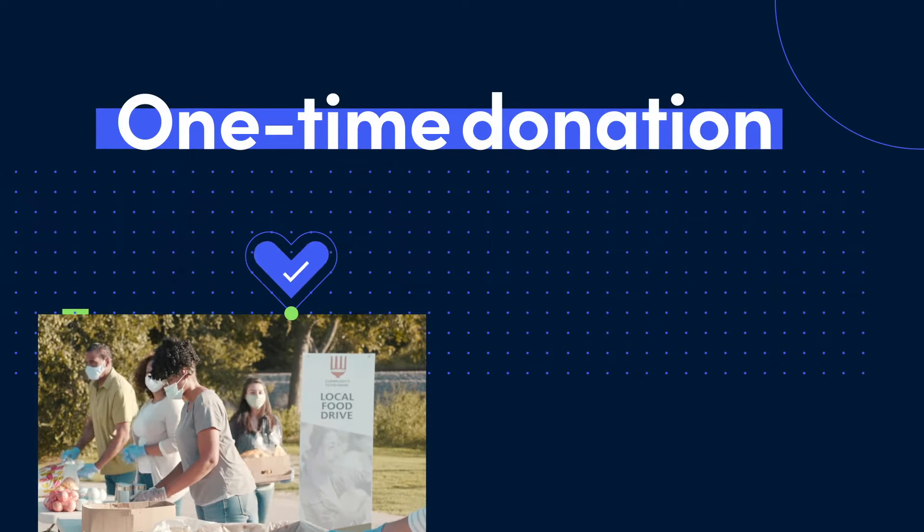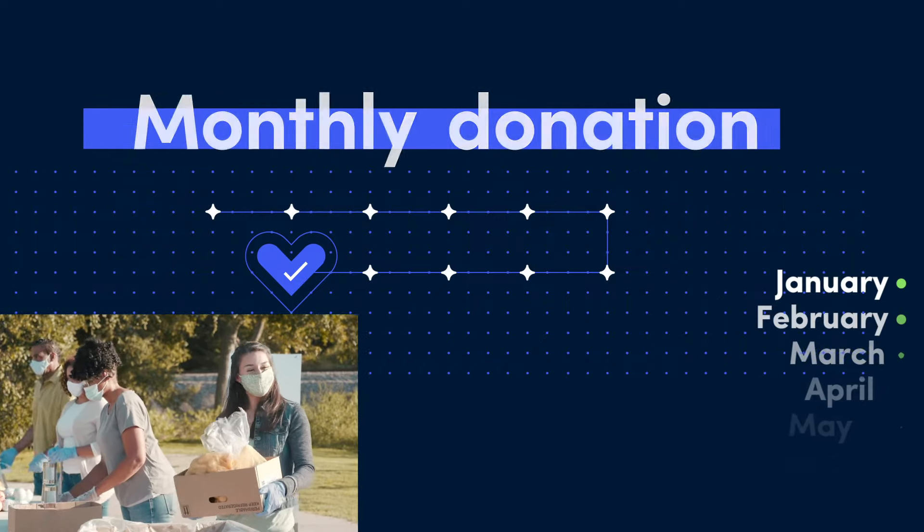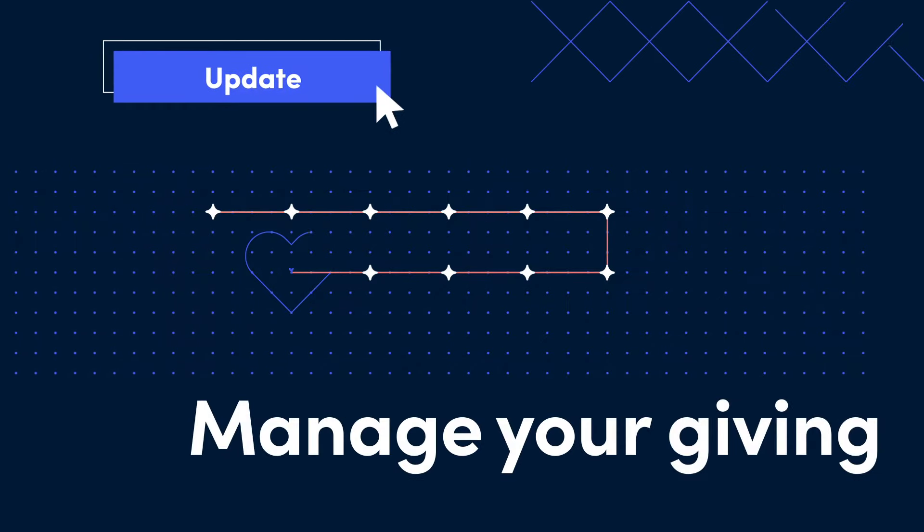Donate a one-time gift or set up a monthly donation for your favorite charities. You have the power to cancel your recurring contributions at any time through your Charity Navigator account.